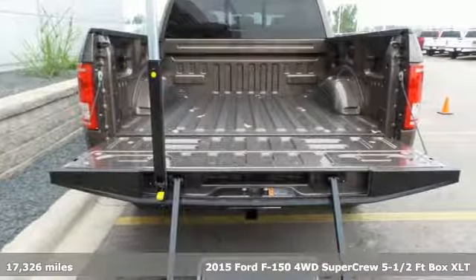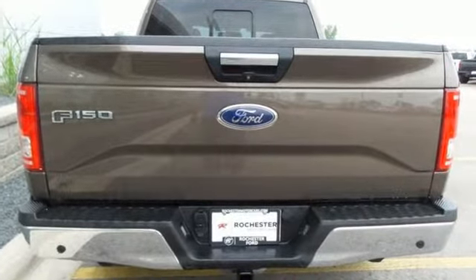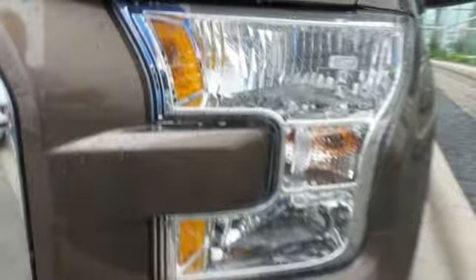A great vehicle is comprised of great features like these: voice activation, SYNC app link, front heated split bench seats, driver and passenger front and seat-mounted airbags, and Bluetooth.